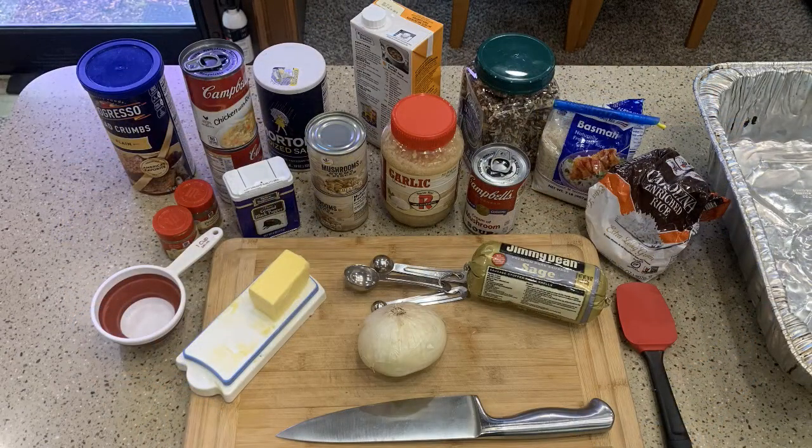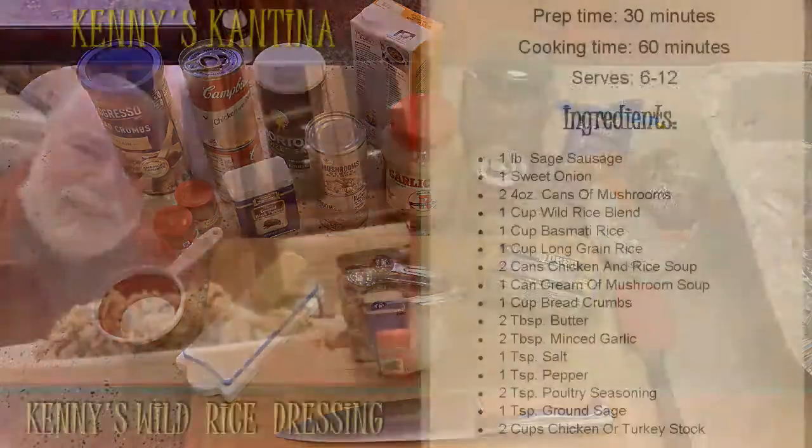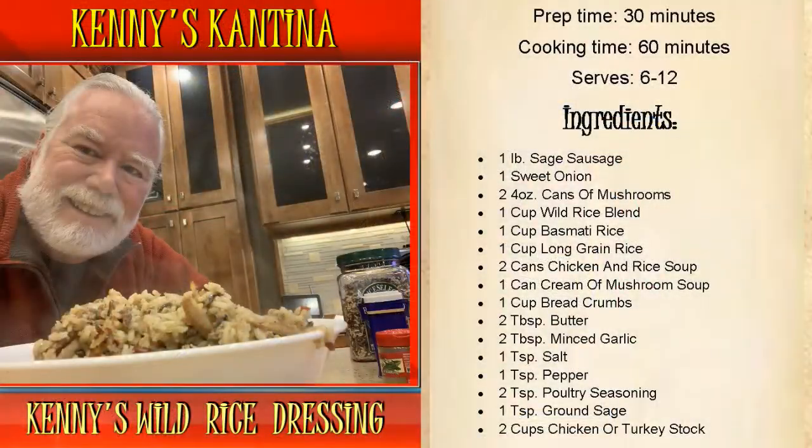It's an easy recipe and the rice comes out wonderfully. Your guests will be complimenting you and asking for the recipe. Prep time on this dish is about 30 minutes with a cooking time of 60 minutes. It serves 6 to 12 people. For storage, you can store it in the refrigerator for up to a week for your leftovers, and it will freeze well.